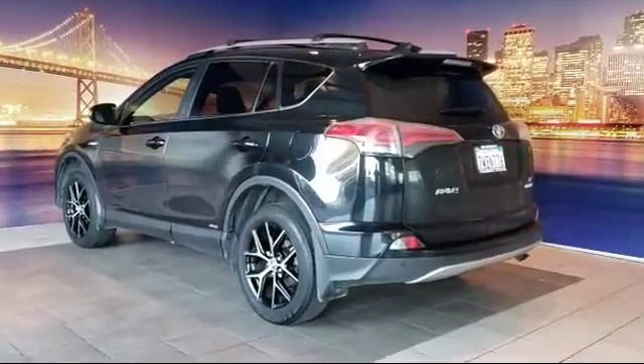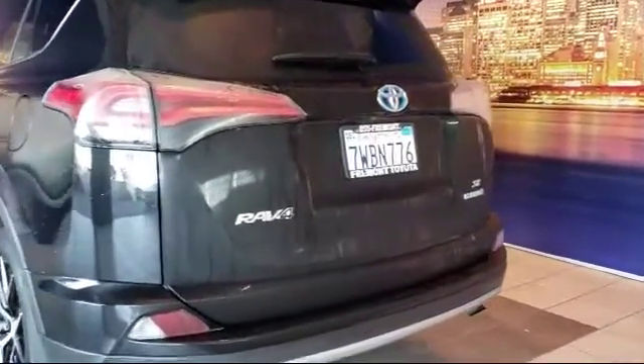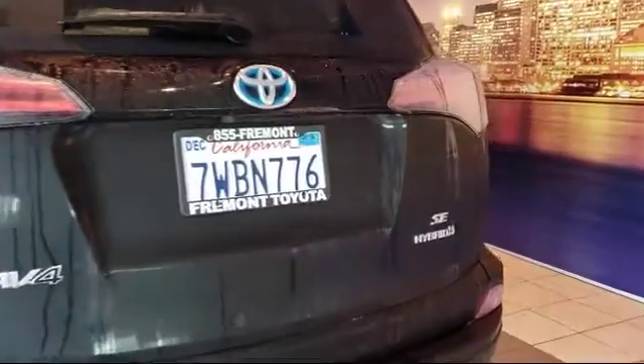It also features heated front seats, Sirius XM satellite radio, alloy wheels, and has less than 30,000 miles on the odometer.